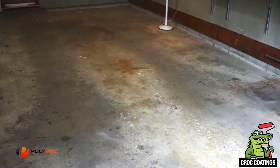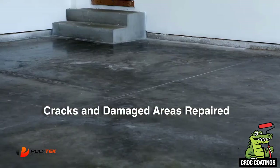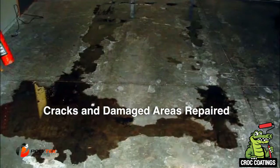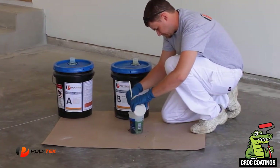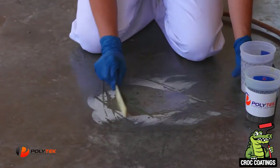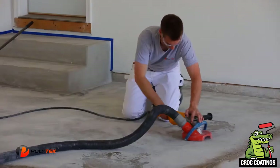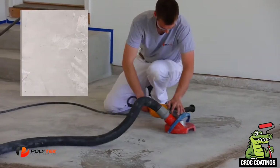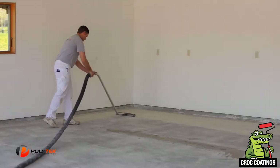Most floors have some cracks and pitting, typically caused by wear and tear, moisture, freezing temperatures, and salt from the roads. Not only does this look bad, but it causes your floor to be constantly dirty and sandy. We need to fix those damaged areas before we apply our coating. After the cracks are carefully cleaned out, we apply a fast-curing mender that hardens quickly and can be ground flush to hide all of those unsightly problem areas.